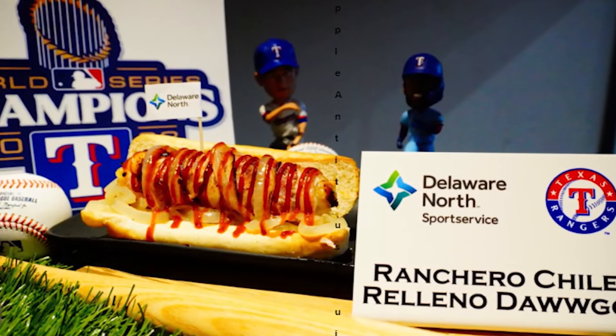Many of the other vendors inside Globe Life Field will have their own creations too. And hopefully we'll get the taste test when we're out at the ballpark.